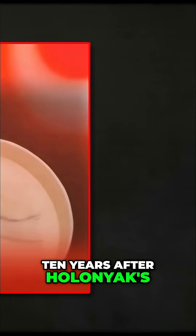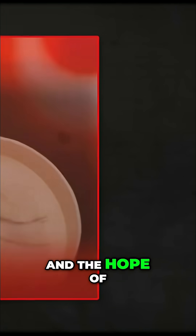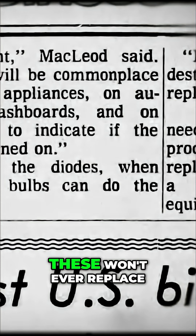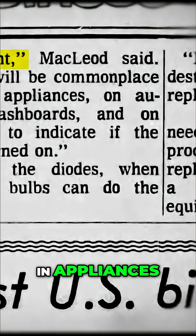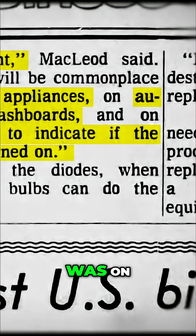Ten years after Holignac's original LED turned into 20, then 30, and the hope of ever using LEDs for light faded away. According to a director at Monsanto, these won't ever replace the kitchen light — they'd only be used in appliances, car dashboards, and stereo sets to see if the stereo was on.